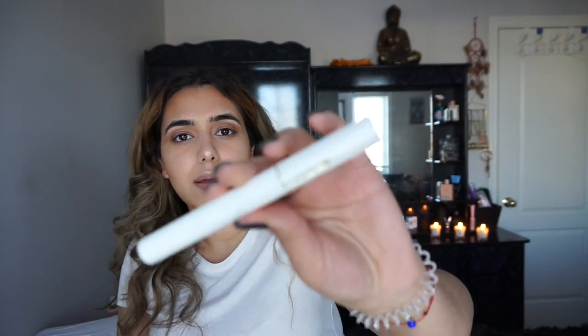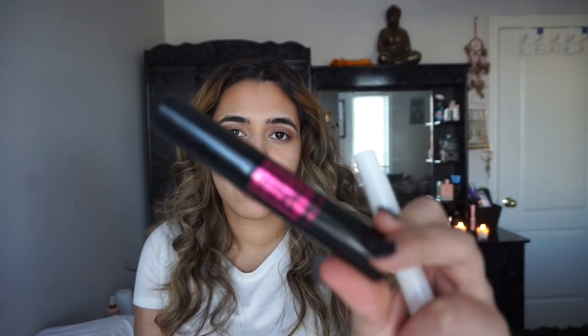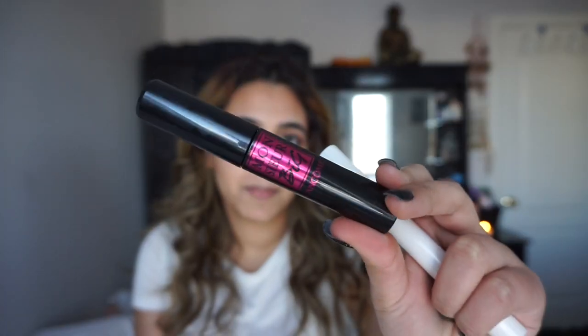I recently started using these two mascaras, both by Lancôme. This one is the Cils Booster XL — it's kind of like an eyelash primer, a white primer. Then the one I put on top is the Monsieur Big by Lancôme.